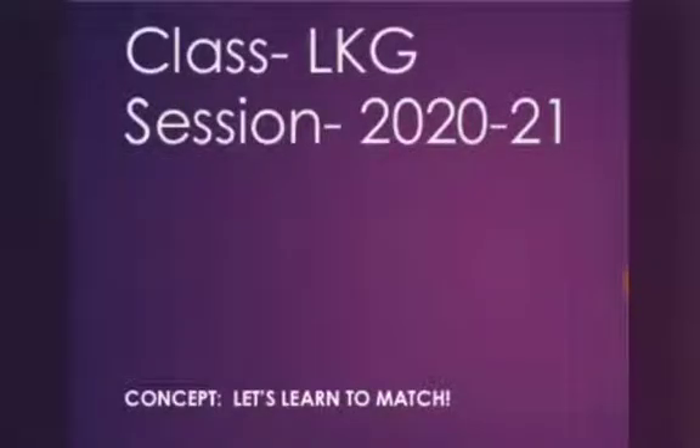Hello children, are you all fine? I'm sure you all are fine and safe inside your homes. Your formal education has just begun and you will be acquiring many skills of maths. To acquire those maths skills perfectly, you will be learning a few concepts before. So in this session, I will be telling you how to match the things that look the same.